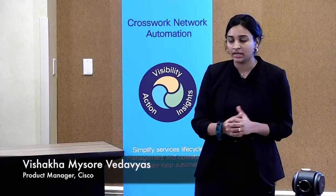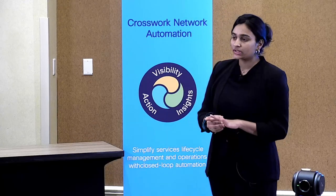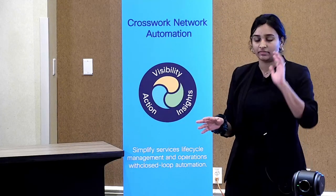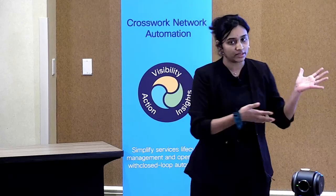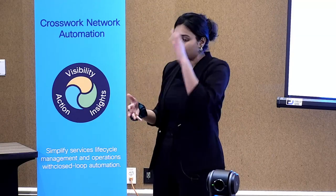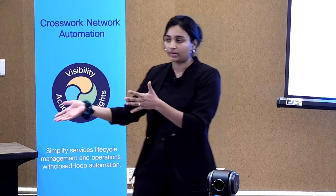I'm Vishakha Mysore. I'm on the same team as Sujay, Krishnan, and Deepak, also working on Crossbook Network Controller. I'm going to continue with a couple of SRV6-related innovations that we've actually demoed already. But I do want to talk a little bit about SRV6 and hyperscale and what we're doing there. And then Sujay is going to go ahead with the demo.